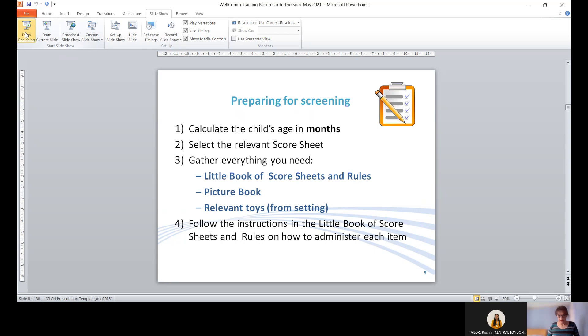To prepare for the screening: first calculate the child's age in months, then select the relevant score sheet for their section. Gather what you need — the little book of score sheets and rules (the questions), the picture book, and any toys asked for within the screen — then follow the instructions in the little book of score sheets and rules on how to administer each item.